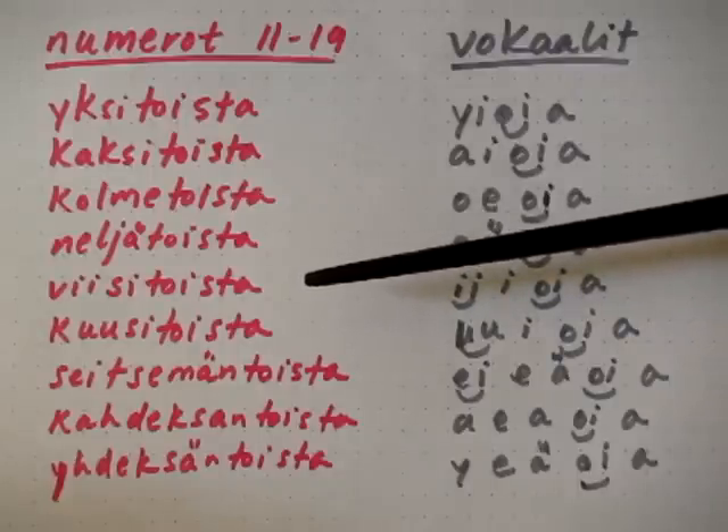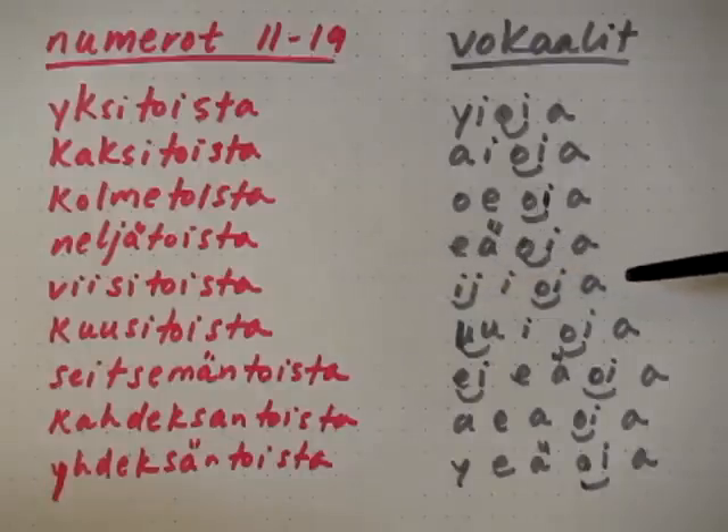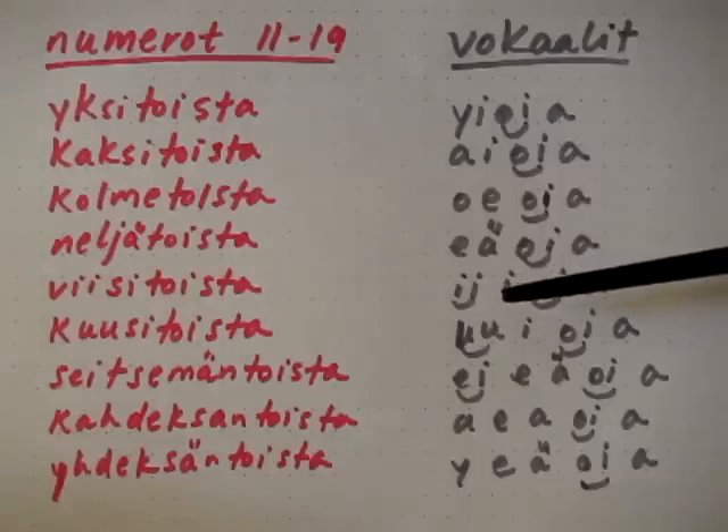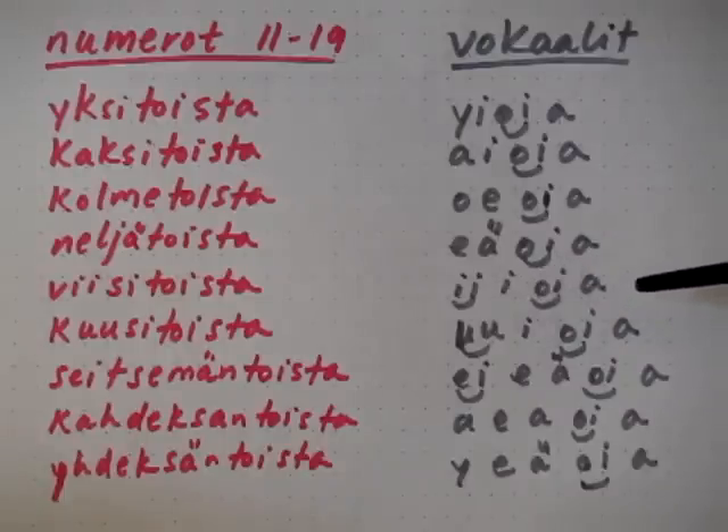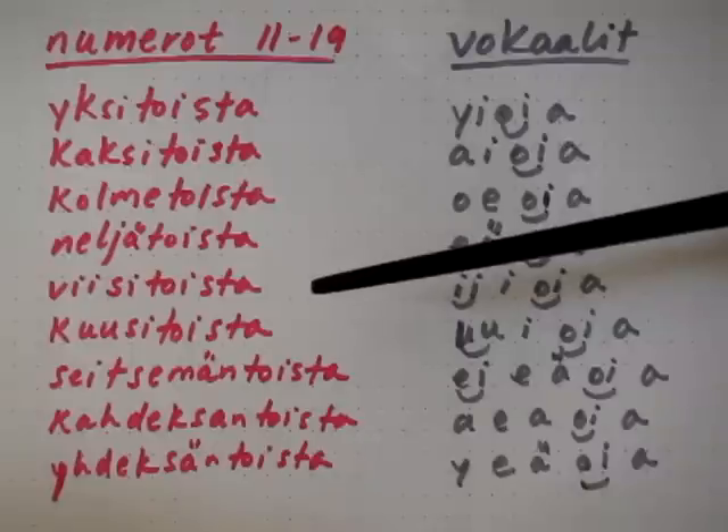Viisitoista. The vowels are: i, i, oi, aa. Notice that I've combined two i's into one sound that's long — I didn't say i, i, i, oi, aa. I said i, i, oi, aa. Pay attention to the rhythm for this one: i, i, oi, aa. And if we put this back into the word, we get viisitoista.